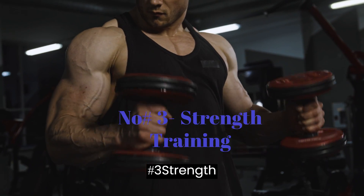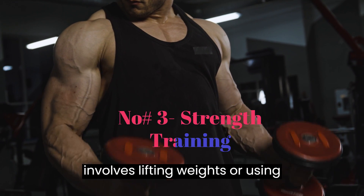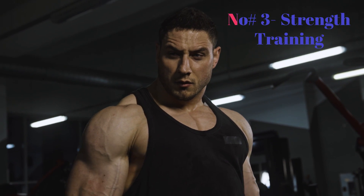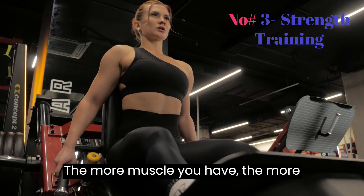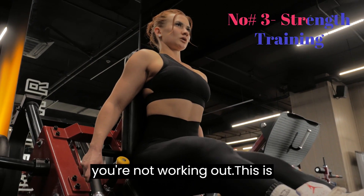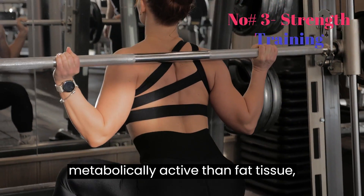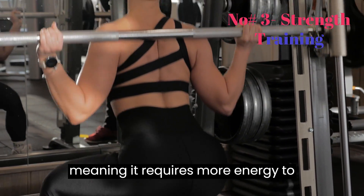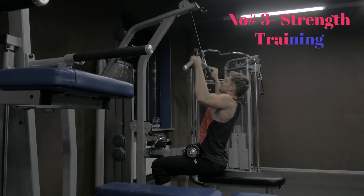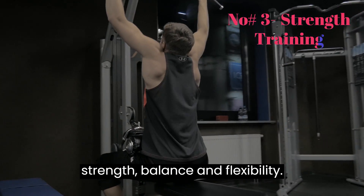Number 3: Strength Training. Strength training involves lifting weights or using resistance bands to build muscle. The more muscle you have, the more calories your body burns, even when you're not working out. This is because muscle tissue is more metabolically active than fat tissue, meaning it requires more energy to maintain. Strength training is also great for improving your overall strength, balance, and flexibility.